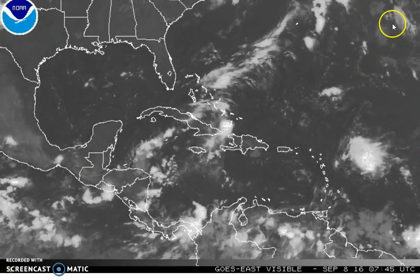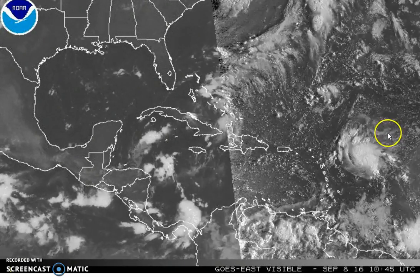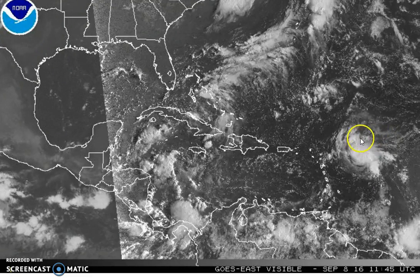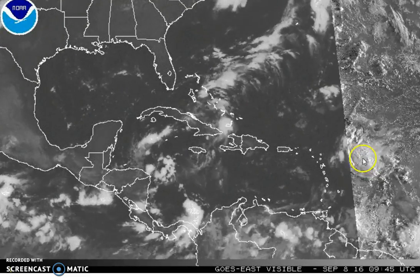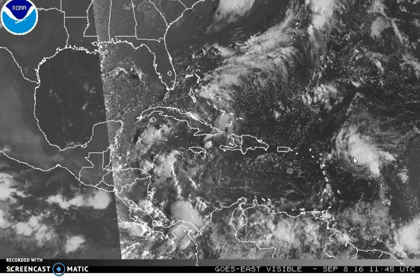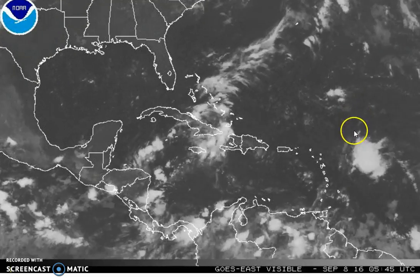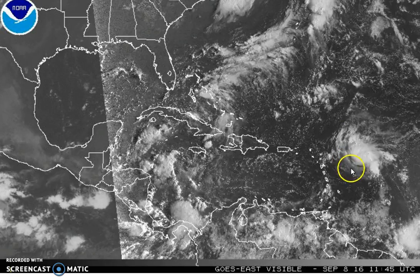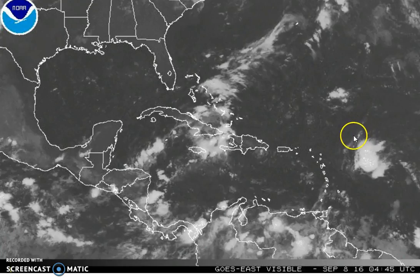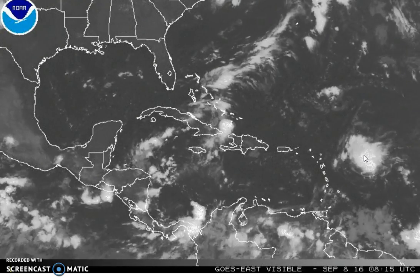We've got just a couple of things I want to point out with respect to the tropics. The first thing is, we have disturbed weather that's sitting northeast of the Leeward Islands. You can see it here. It's a tropical wave that's moving very slowly to the west-northwest. We saw this yesterday — there's a little sign of curvature here. No circulation has developed, but there's a possibility that this could develop into something over the next couple of days.